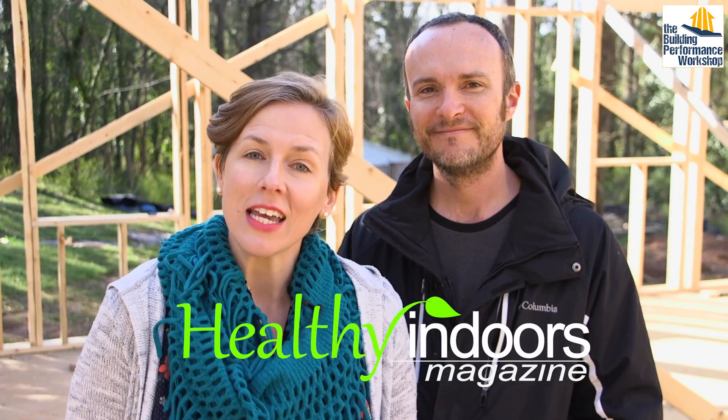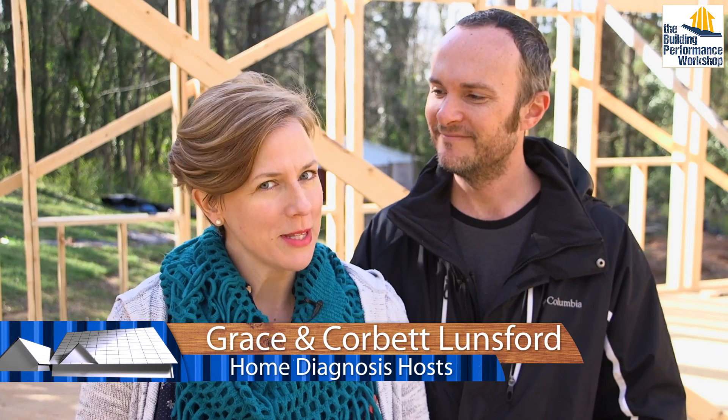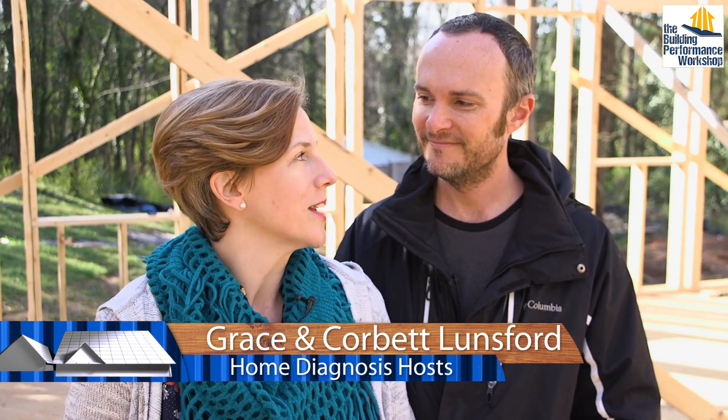Hey everyone, welcome to another Healthy Indoors Minute and to our home, which is going to be the star of Season 2, Home Diagnosis. While we're building, we are trying to plan ahead and to follow the rules of how to control your indoor chemistry.